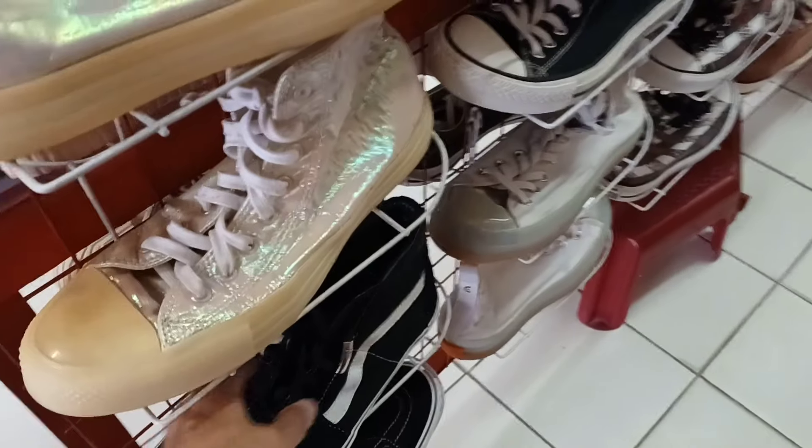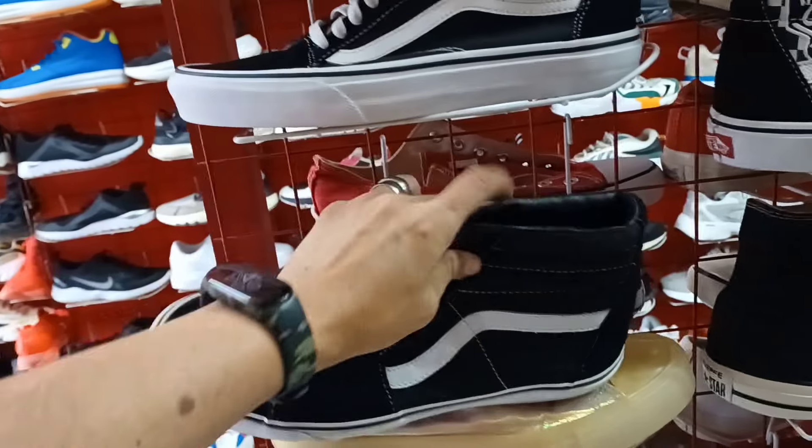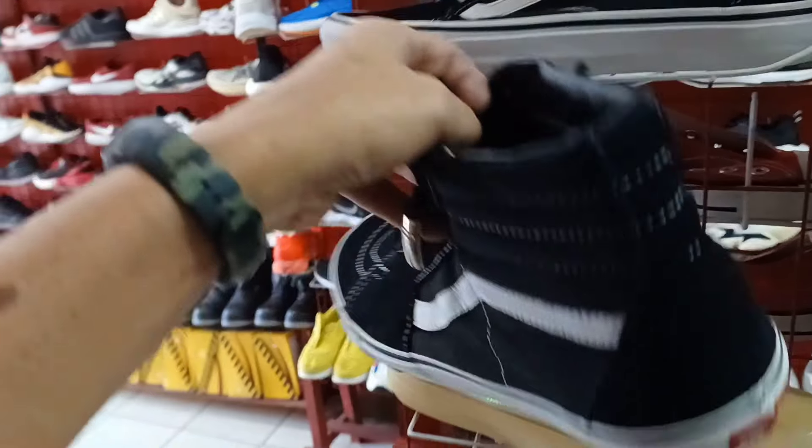Pus dito naman tayo sa kabilang rock. Bands. 1,500 naman itong bands na ito. Medyo malaki ito mga idol. Size 10.5 dito sa bands, 1,500.